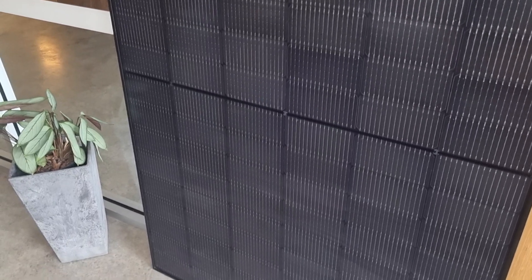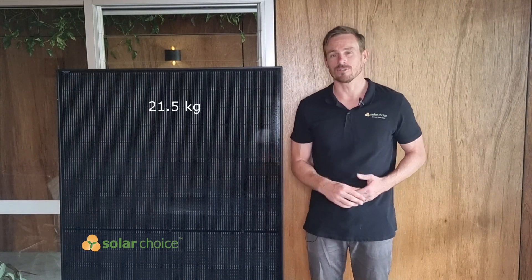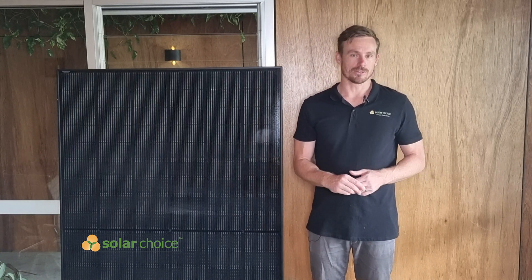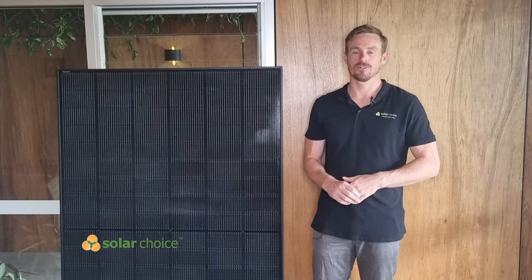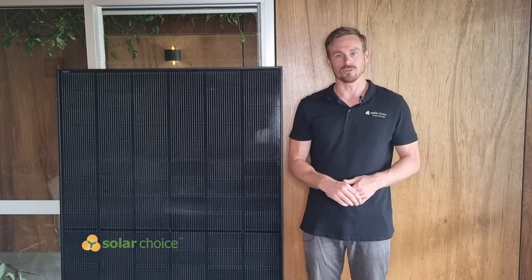This panel weighs in at 21.5 kilos, which is actually quite light for a bifacial solar panel, and that's important because in Australia it deems it a one-person carry, so you don't need two installers lifting each panel onto the roof. So installers like to use this type of bifacial solar panel.